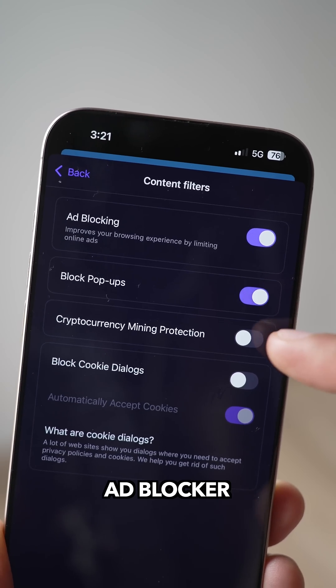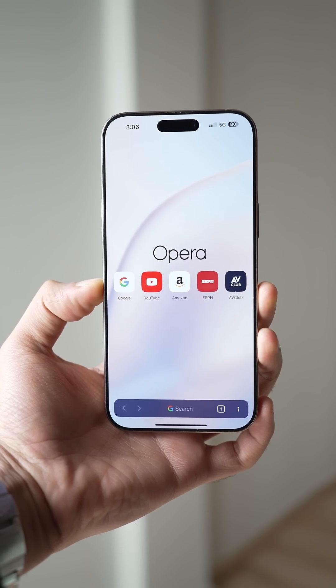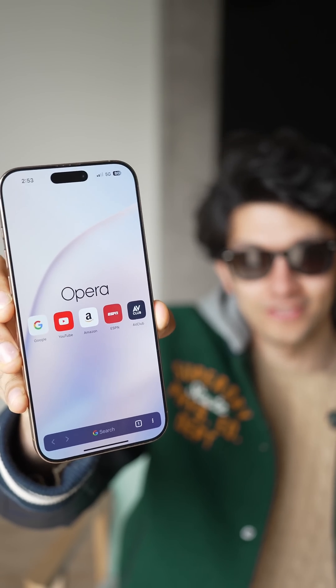You also get ad blockers that can help you protect from malicious ads, plus a built-in free VPN. This is why Opera is my main browser. Download Opera and make it your default browser — it is seriously impressive. So the question is...